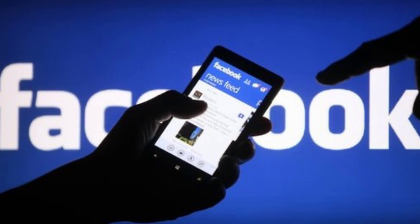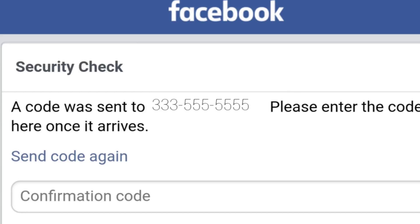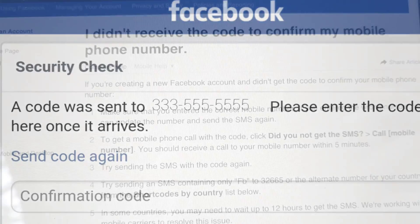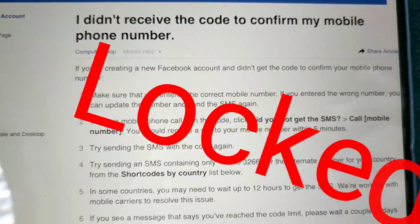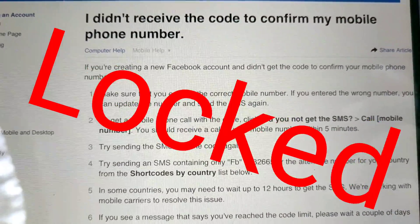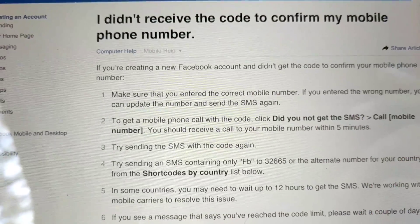Facebook gives me the hardest time — they want you to verify your phone number. I figured if I verify it, I can use my phone to access my Facebook ID if I ever get logged out. So I gave them my phone number, and then they locked me out of my account saying I needed to verify with a code — but I didn't receive the code.